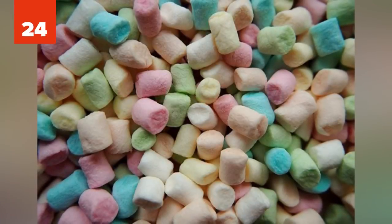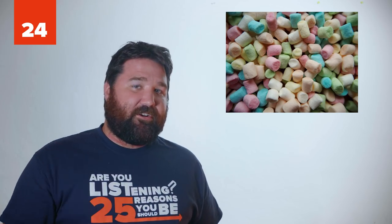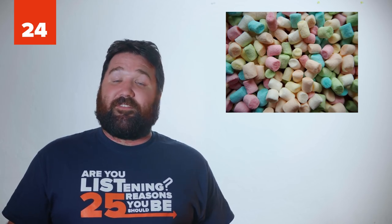24 - Sore Throat Remedy. There are a number of different remedies to help relieve a sore throat. However, you probably never considered eating marshmallows to help it. That's right, the gelatin in marshmallows coats and soothes a sore throat.